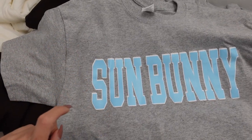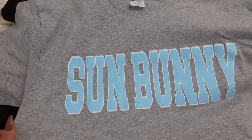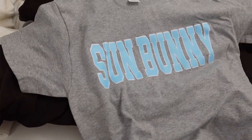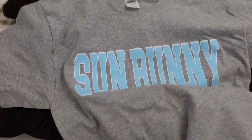Get yourself a Sun Bunny t-shirt, or obviously anything from the website — you're still supporting me. But if you actually want to rep Sun Bunny, these t-shirts are so cute. They come in small, medium, large, and extra large. They're just comfy, 100% cotton t-shirts, perfect to lounge around in. I kept a large for myself because I wanted it to be a nice oversized fit. They will be available this Friday.